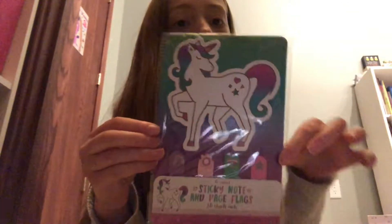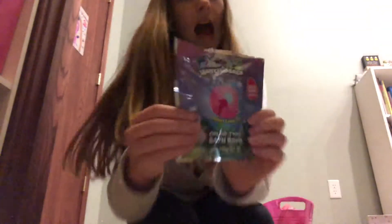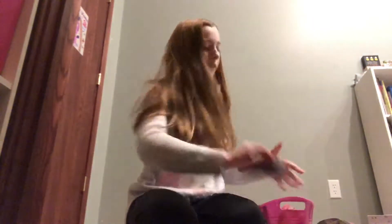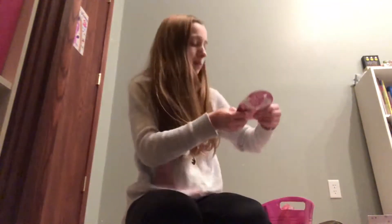I also got a unicorn pad with a rainbow, flower, heart, and star on it. The next thing I got was a Hatchimal bath bomb — it's super cute and changes color. Then I got an elf beauty brush that feels really cool. And the next thing was this donut scented face mask. I'm so excited to use it.